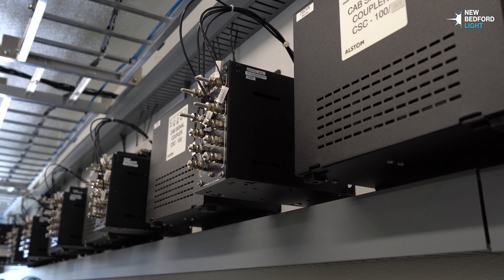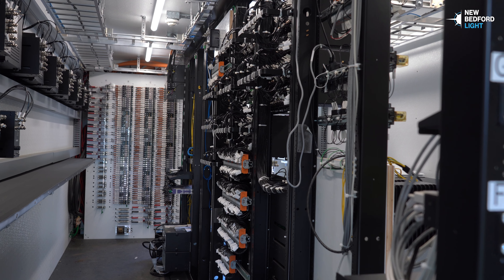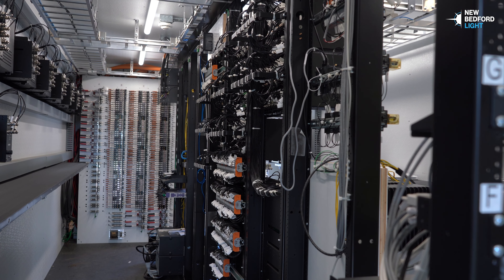They're inspected at a minimum of every 30 days. This bungalow as you see it today — even though it's brand new — if we were to come back 10 years from now, it's going to look like this.